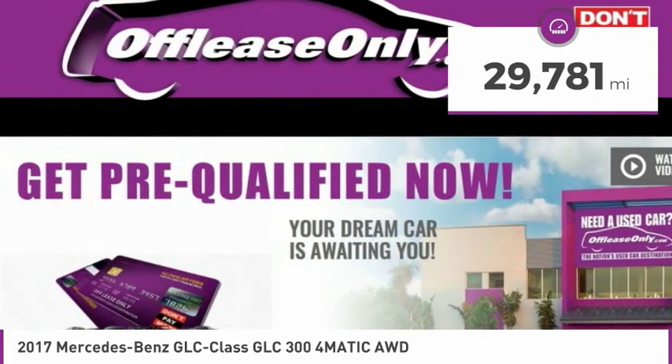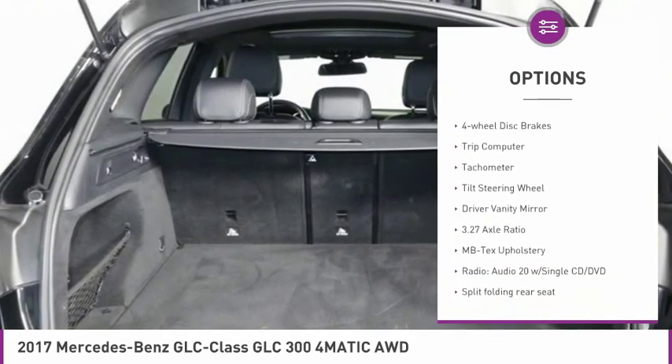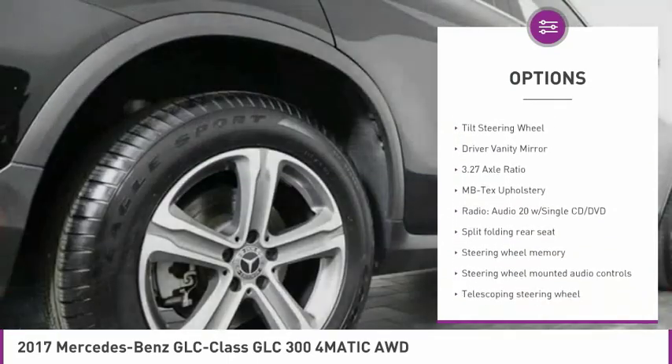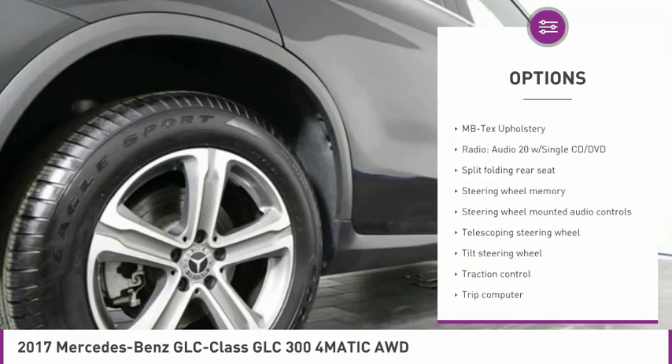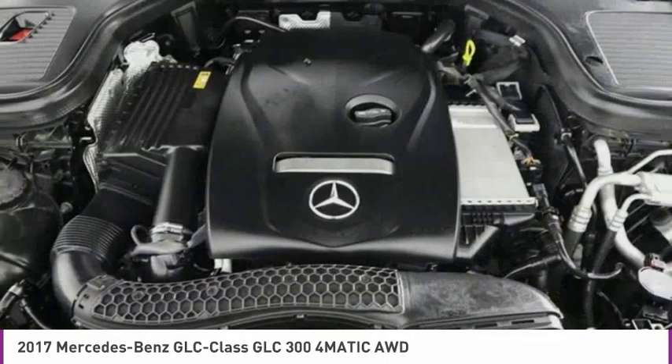Here are some of this vehicle's great options: electronic stability control, alloy wheels, power lift gate, brake assist, traction control, four-wheel disc brakes, trip computer, tachometer, tilt steering wheel, and driver vanity mirror.